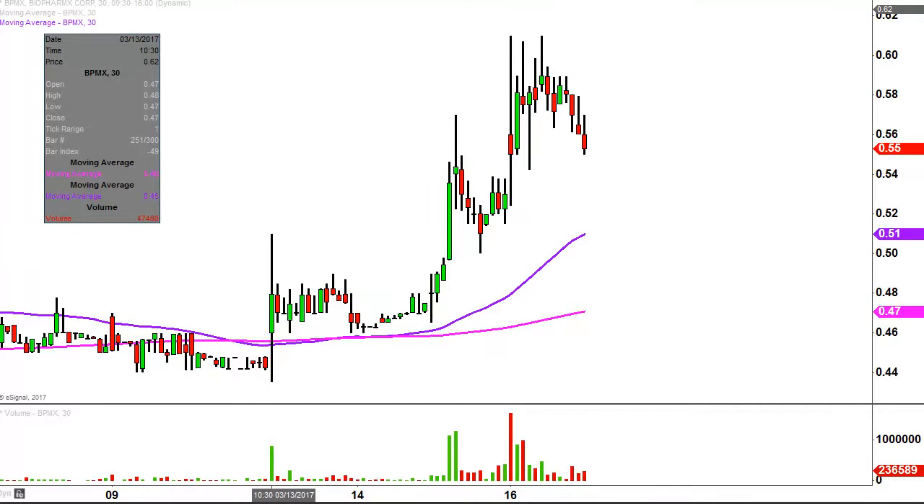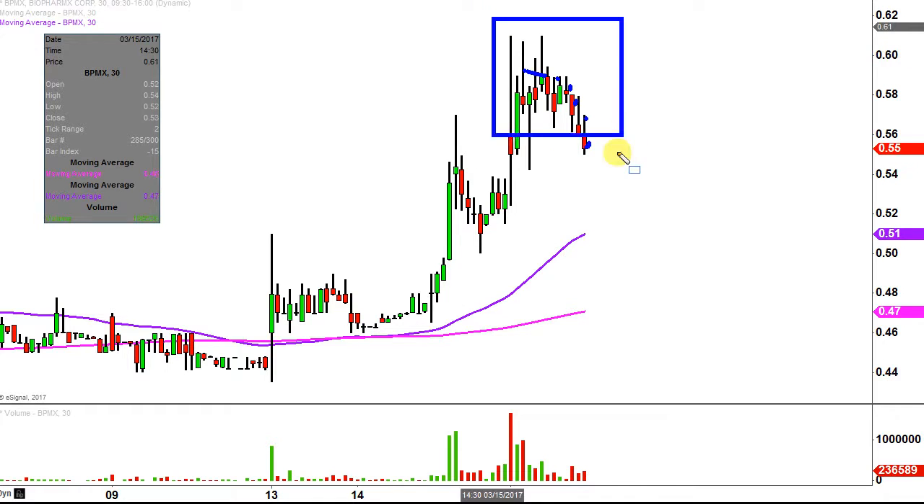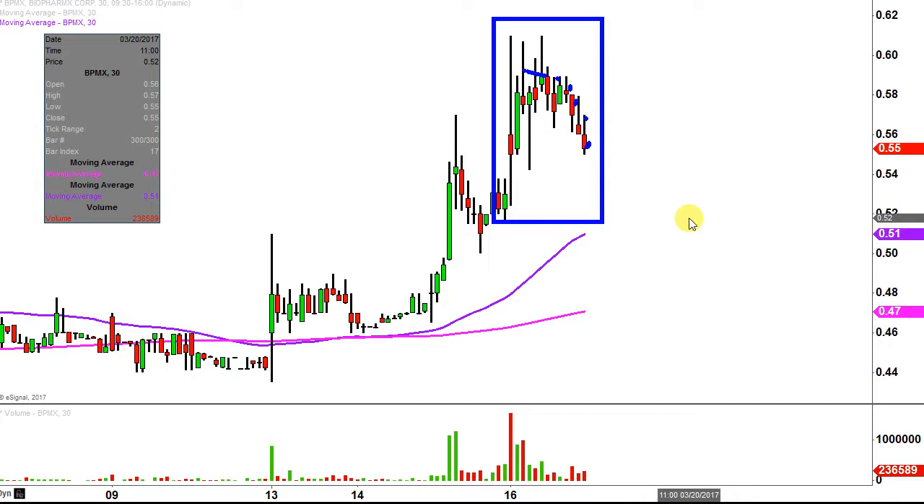Real quick, what do I mean by 30-minute in case maybe you're new to charts? Instead of each one of these candlesticks — as they're called — representing one day's worth of price action, which is what you would normally see, each one represents 30 minutes. So while this here may look like several days worth of time, it's actually just today's price action broken down into 30-minute time slices.